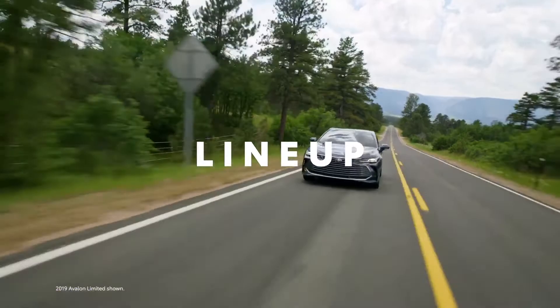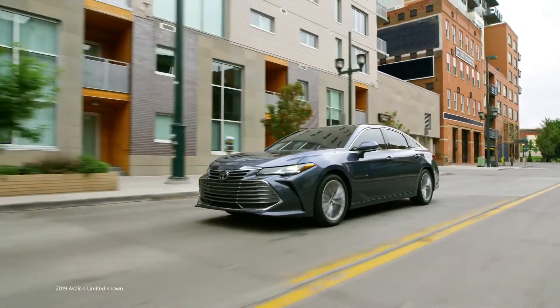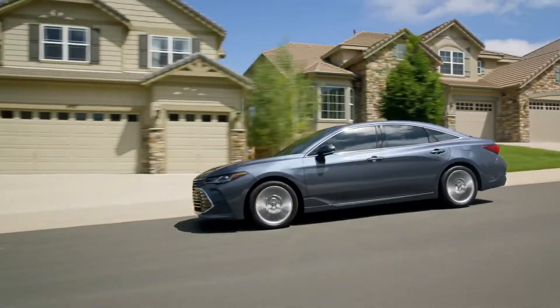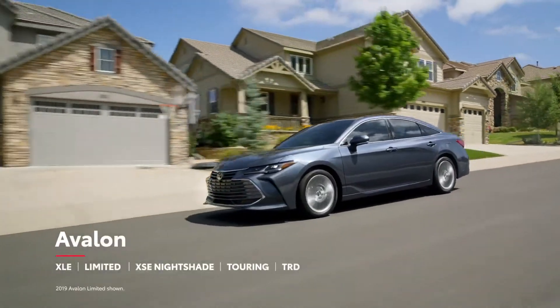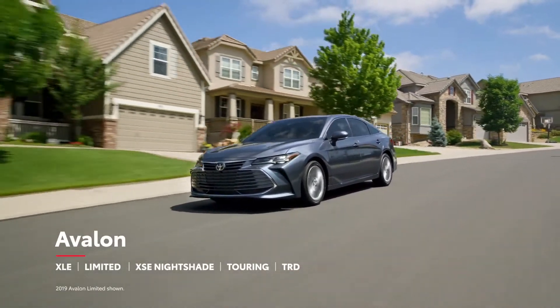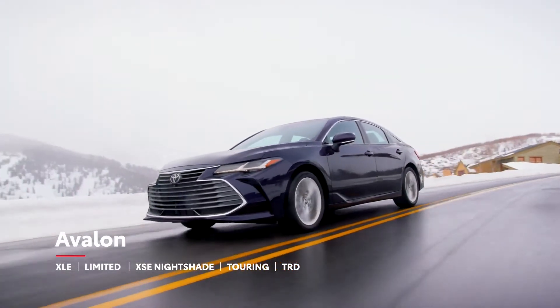For 2021, Avalon's 10 configurations are spread across five grades that divide the lineup into two distinct personalities. On one side sits the refined XLE and Limited grades, which are available in both gas and hybrid configurations like before, but are now also available with Toyota's Dynamic Torque Control all-wheel drive system.